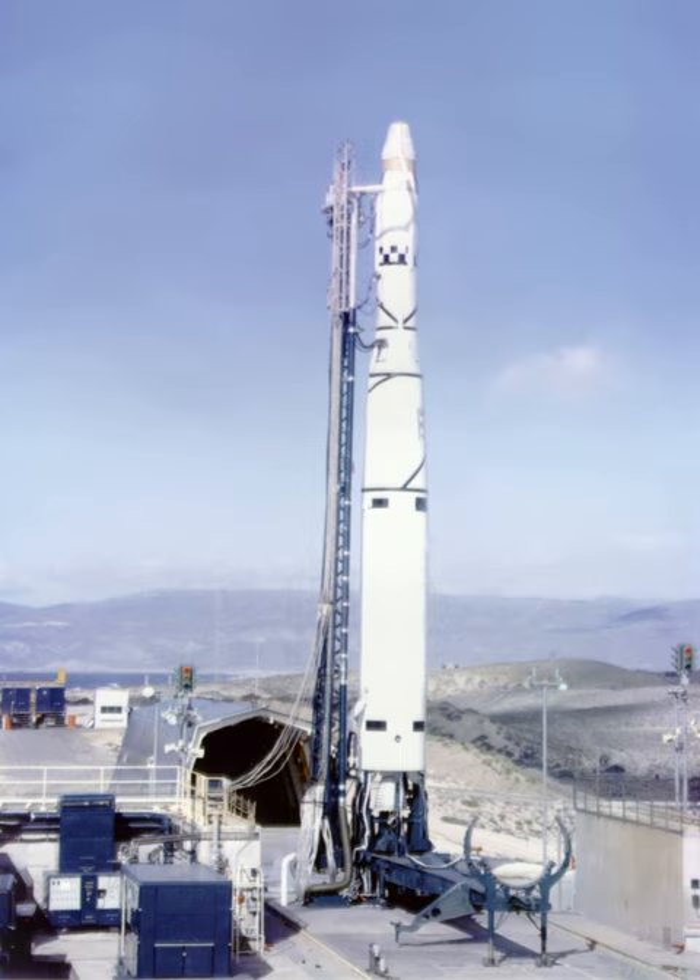Thor Agena B's first successful launch was November 12, 1960, with Discoverer 17. Its last launch was May 15, 1966, with Nimbus II. Thor Agena D's first launch was June 28, 1962, and its last launch was January 17, 1968.